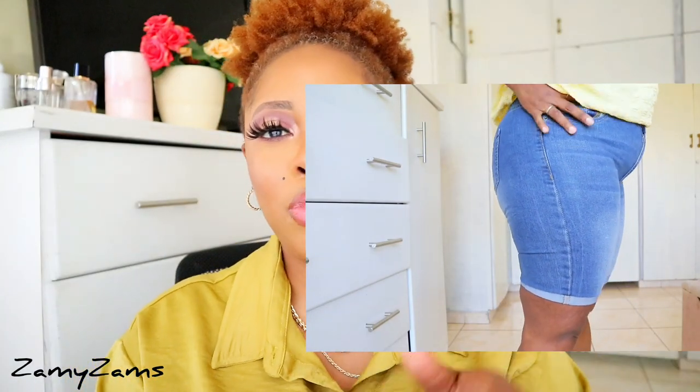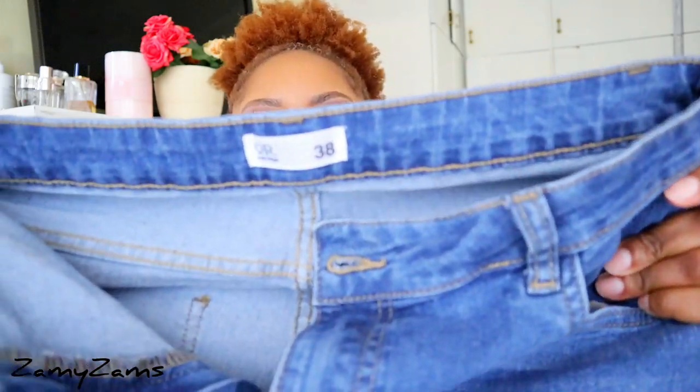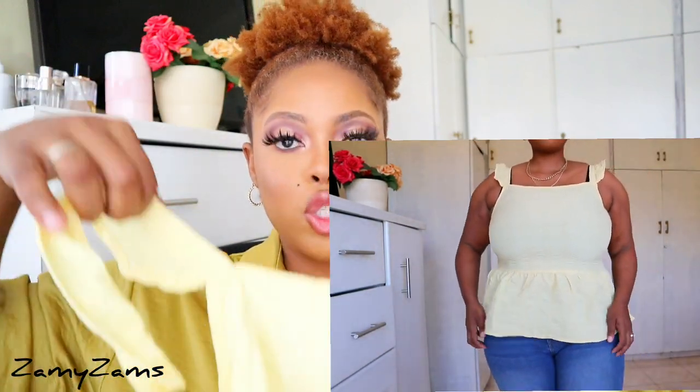The next item is these shorts from Mr Price — I love these. They are so comfortable. I actually want to go back and look for a white or black or another color because I absolutely enjoy these. I'll put the price on the screen — I think they were 149 rand. The quality is great; I like how stretchy they are. I took them in a size 38 and they fit really well. I wore these in the previous vlog when I went on a lunch date with a friend.